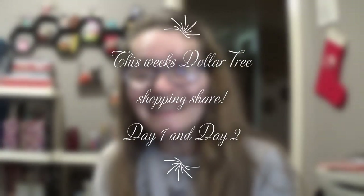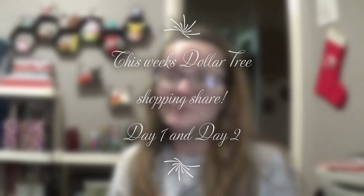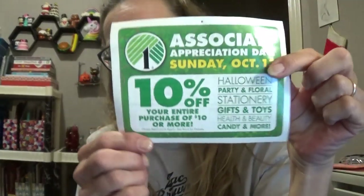Hi everybody, it's Lisa, Twyla's mom, and today I'm going to show you my teeny tiny little Dollar Tree haul. Last week I didn't get to go to the Dollar Tree, which was a real bummer. But that's okay — I didn't get anything too new or exciting, but I did get a few things, so let's just go ahead and share them.